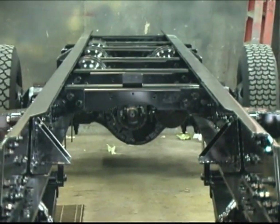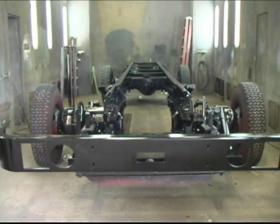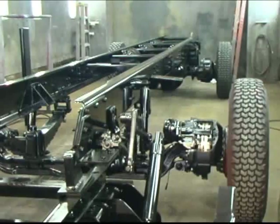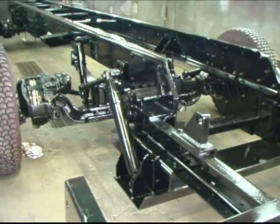Standard on every Pereira custom chassis is a true finish paint job for the frame and running gear. That's right — after the frame, cross-members, axles, suspensions, fuel tank, and air reservoirs are installed, the entire chassis gets a DuPont Emron gloss black paint finish.